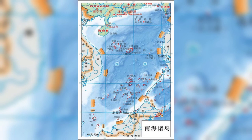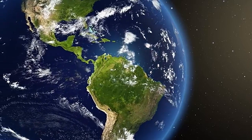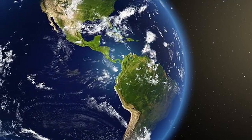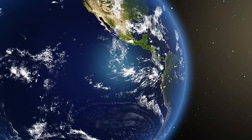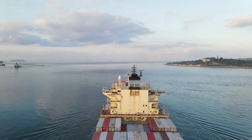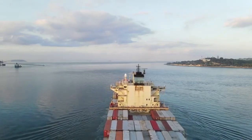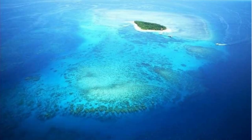The sea area of the Nansha Islands is 820,000 square kilometers, consisting of more than 230 islands, reefs, and beaches. About one-fifth are exposed to the sea, including 11 islands, 5 sandbanks, and 20 reefs. Located between Vietnam's Jin Lan Bay and the Philippines' Subic Bay naval bases, it serves as a hub for maritime transportation from the Pacific to the Indian Ocean, and is an important international waterway that East Asia must pass through to reach South Asia, the Middle East, Africa, and Europe. It is also an important channel for China's opening up and a crucial barrier for the security of southern Xinjiang. 39% of China's foreign trade transportation passes through the Nansha Islands.